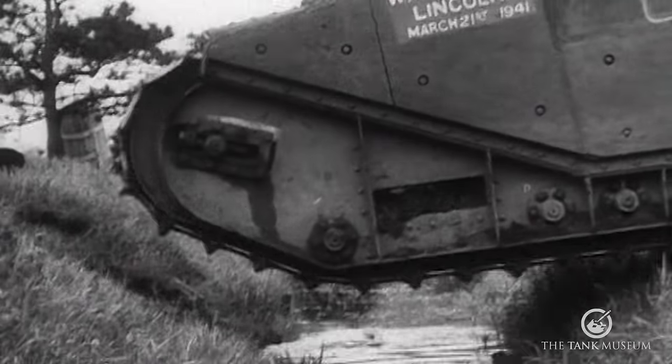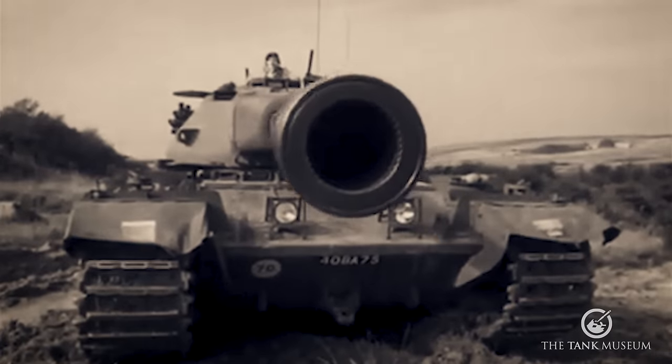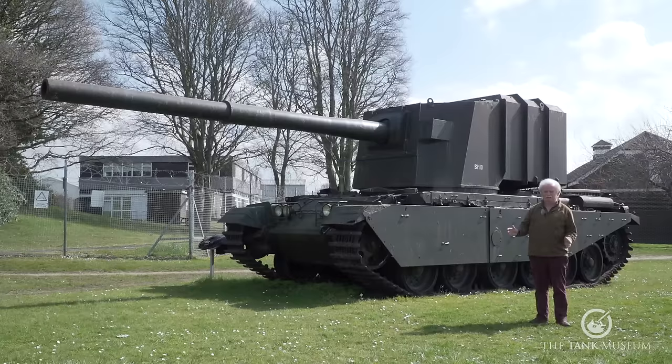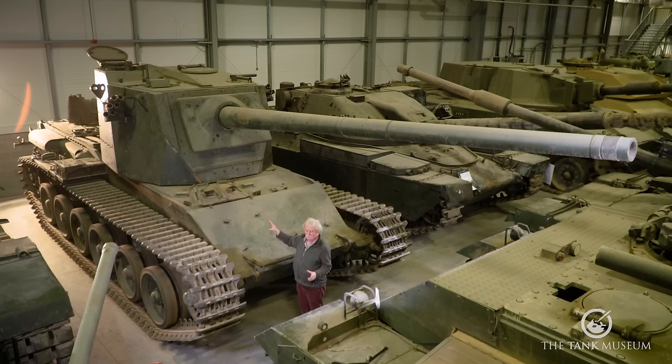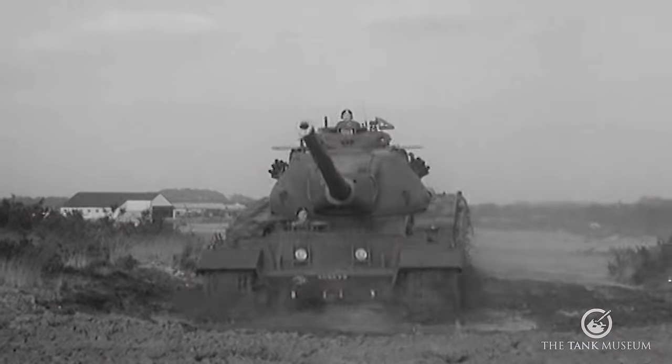The FV4005, TOG-2, Conway, 40-ton Centurion and Conqueror are among the heaviest tanks you'll find here at the Tank Museum. In this compilation of heavy metal, heavyweight tank historian David Fletcher gives us his assessment of each. So sit back, relax and enjoy these five heavy tanks.